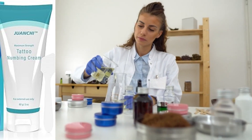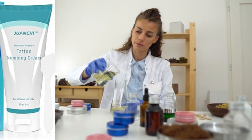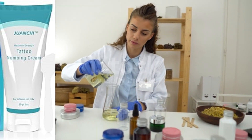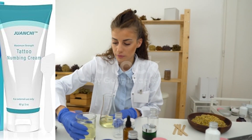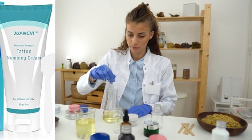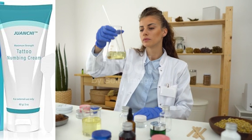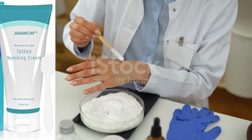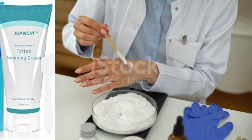Does tattoo numbing cream really work? Yes. Tattoo numbing cream can be highly effective in reducing the pain and discomfort associated with getting a tattoo. The active ingredients in numbing creams, such as lidocaine or benzocaine, work by blocking the nerve signals in the skin, thus reducing the sensation of pain during the tattooing process.